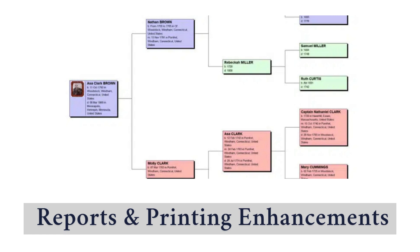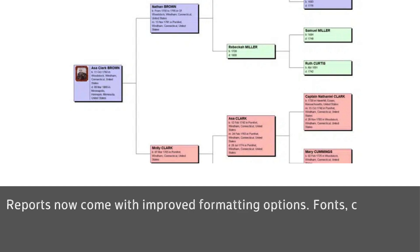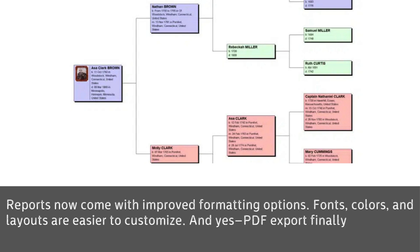4. Reports and Printing Enhancements. Reports now come with improved formatting options. Fonts, colors, and layouts are easier to customize. And yes, PDF export finally respects page margins consistently.